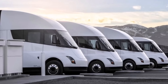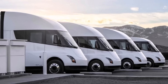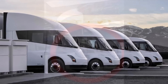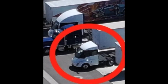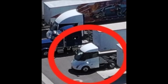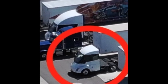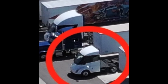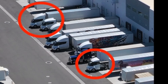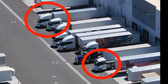Let me know your thoughts in the comment section below. I'll bring you a lot of opinions and share mine as well. Let's delve into the details and explore what these new versions of Tesla Semi trucks could mean for the future of transportation. First, let's look at the variety in design.